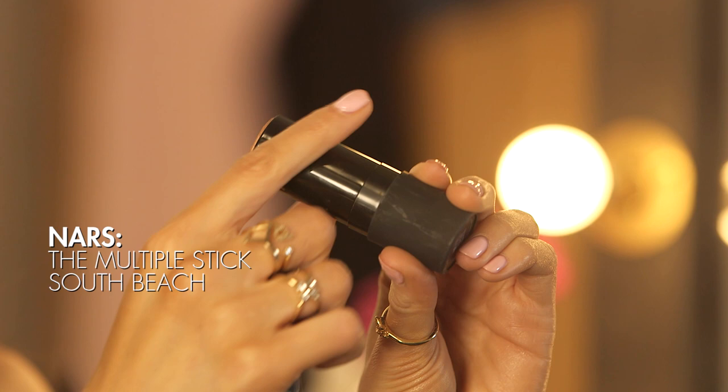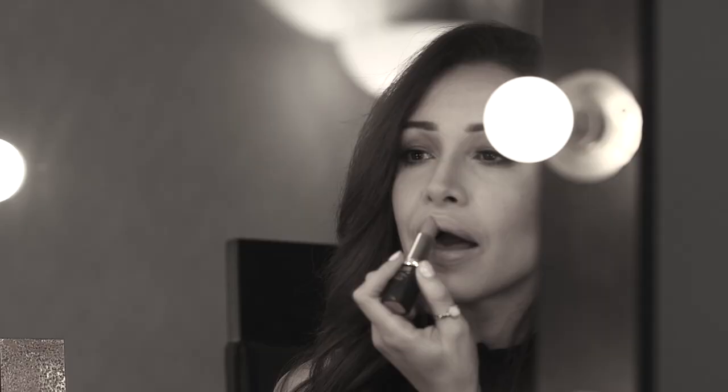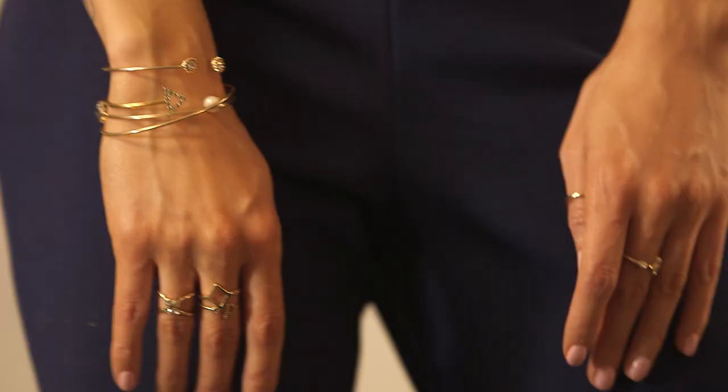Next up is a highlighter — I've used this one from NARS. This is called South Beach and I'm going to apply this to my cheekbones and any areas I just want to catch the light whilst I'm out having a good time. And then finally, lipstick. This is one of my favourite nude lipsticks — it is the J.Lo Nude by L'Oreal Paris. I love it because it's really moisturising, a really good colour, it doesn't dry out my lips and it also lasts a pretty long time. To add to the look, I finished it off with some gold rings and gold bangles from Klairs — they do so many different types of really pretty rings, just for some finishing touches.